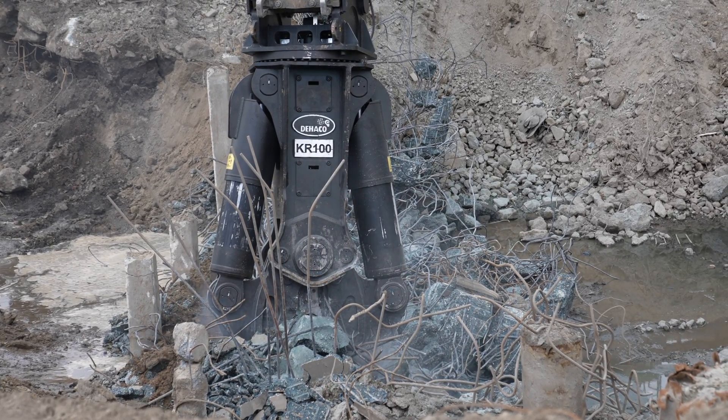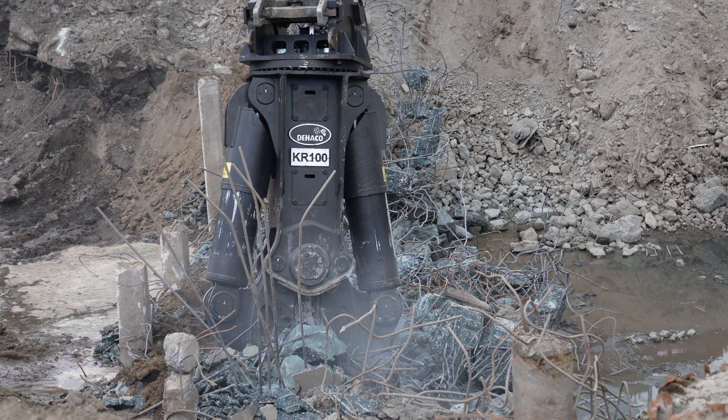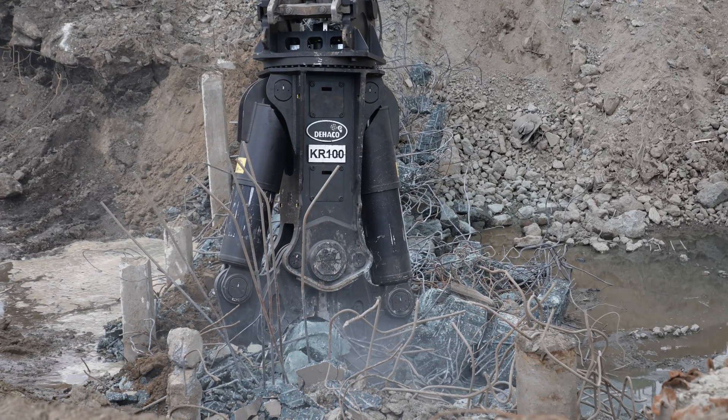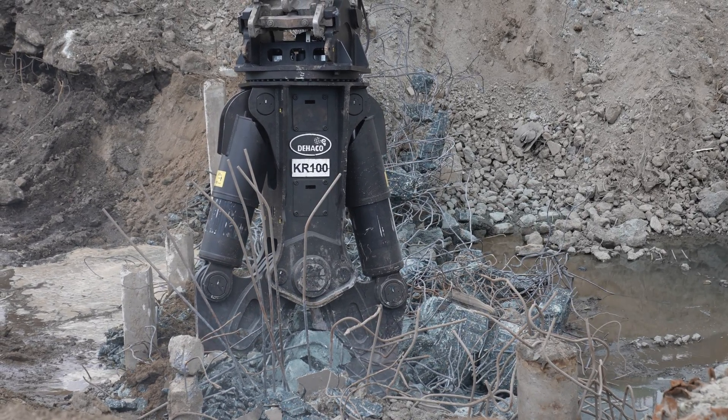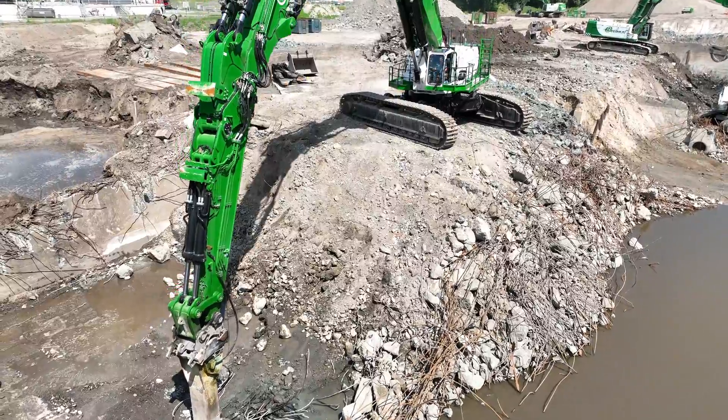The below-ground structures on the site were formed from particularly hard, heavily reinforced concrete, with walls over 1.2 meters thick in places and with a substantial base to match. Big equipment was required to remove the material before the site was backfilled.